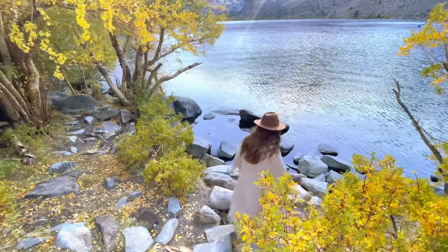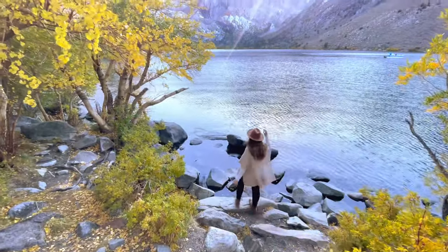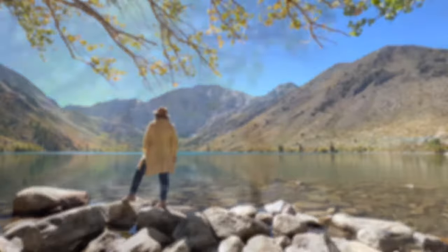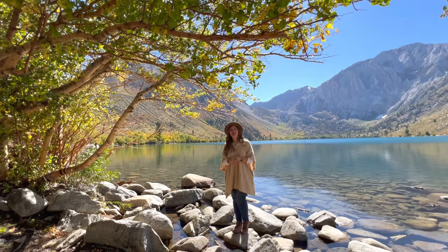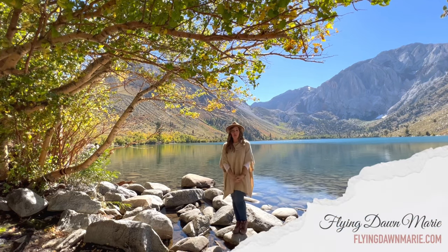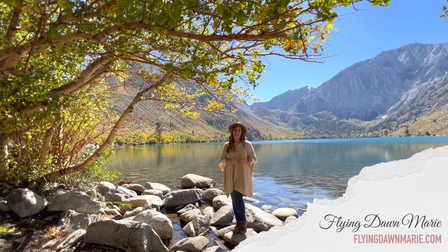I have a full blog post on Convict Lake, or you can watch my YouTube video vlog number 110 for a virtual visit of this beautiful area. Thank you so much for joining me this week to enjoy the fall colors here in California. For more information on all these spots, see my full blog post at FlyingDawnMarie.com, where I also have an entire Eastern Sierra section with dozens of fall foliage posts. If you enjoyed this video, please hit that like button and subscribe. Until next week, I hope you find adventure and encouragement wherever you go.